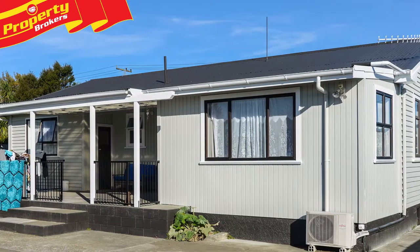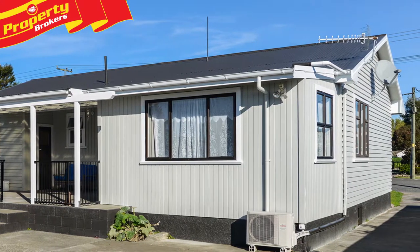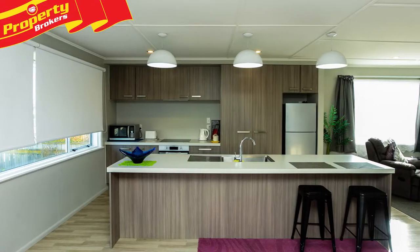Hi, I'm Angus Harrison from Property Brokers. Please enjoy my video. Home plus self-contained unit. Need space for parents or teenagers? Or perhaps you're looking for a dual investment income opportunity? Then 6 Woburn Street is the one for you.